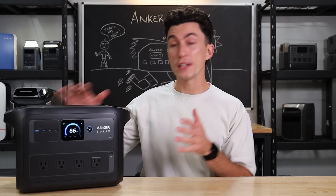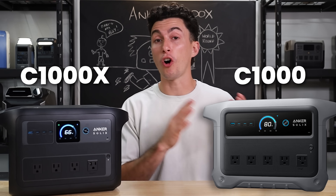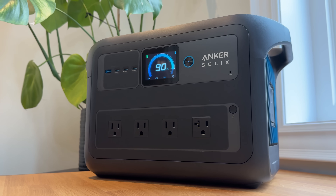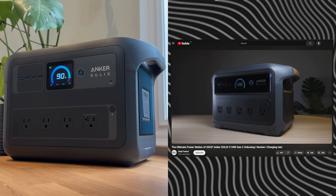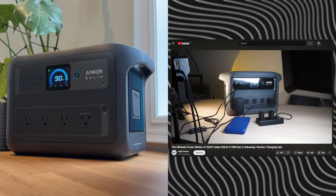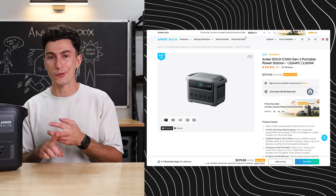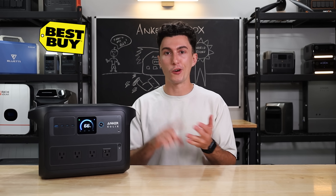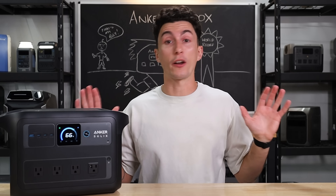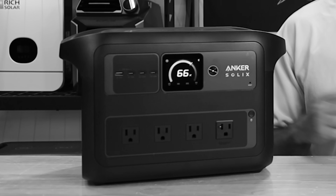Before we get into anything, this is the C1000X. The C1000X and the C1000 are different. The only difference though is the C1000X is black and it has one less plug. The regular C1000 is silver and black and it has one extra plug. The C1000 is for online retailers like ShopSol or Anker's website. The C1000X is available at big box stores like Best Buy, Home Depot, or Lowe's. That's the only difference between the X and the regular — one plug and the color.